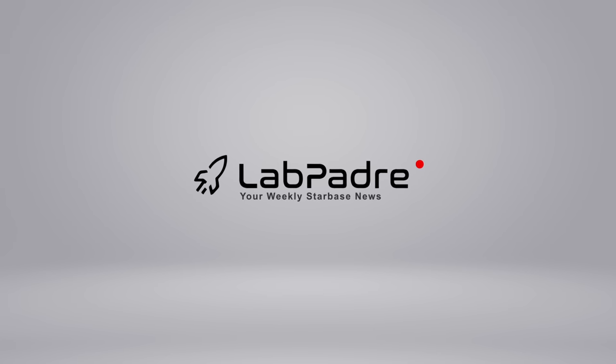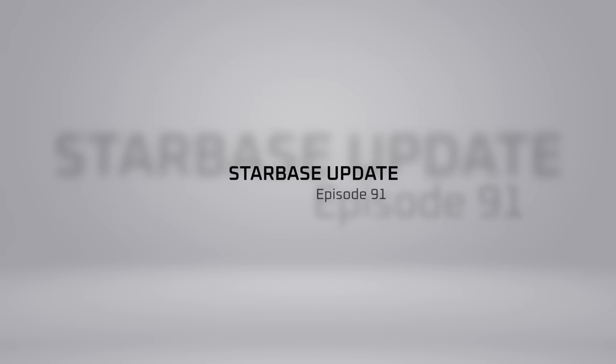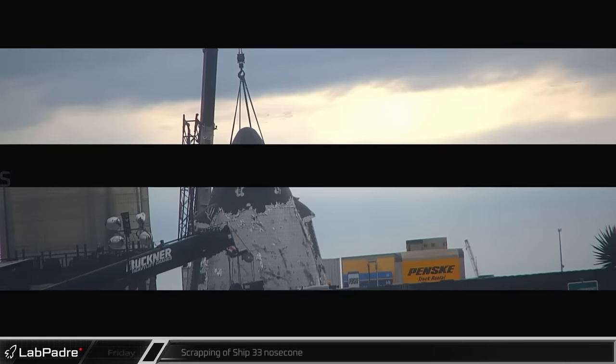SpaceX, Starbase, Cape Canaveral. Welcome back and thanks for tuning in to episode 91 of Lab Padre's SpaceX and Starbase weekly updates. Now let's dig in.